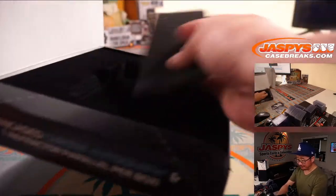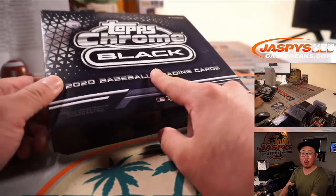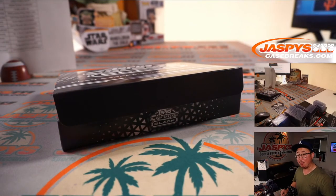Thanks everybody. Another great three-box break in the books. We've got some more in the store, so check it out on JaspysCaseBreaks.com. We'll try to pull some more monsters for you. Bye-bye.